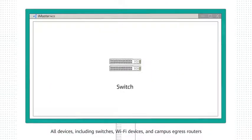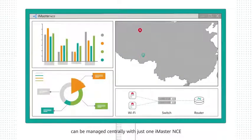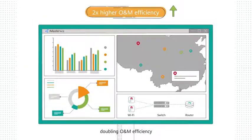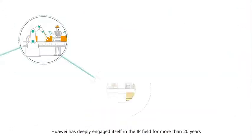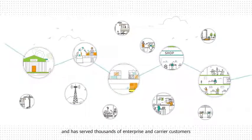All devices, including switches, Wi-Fi devices, and campus egress routers, can be managed centrally with just one iMaster NCE, doubling O&M efficiency.